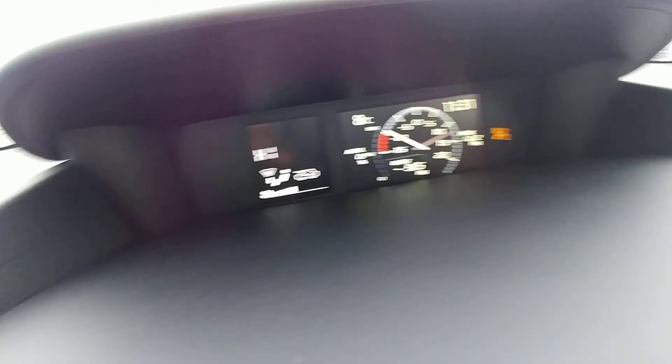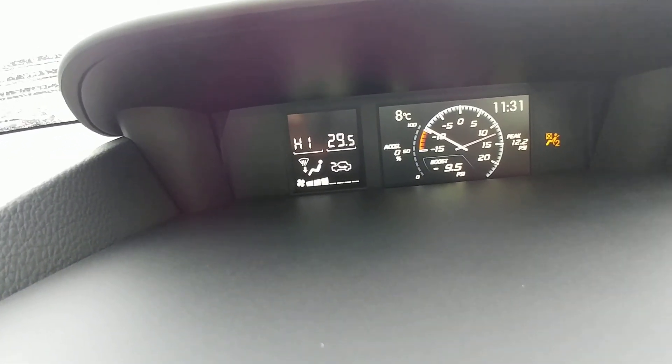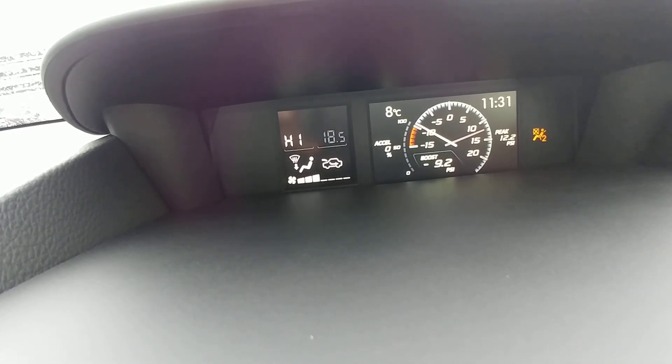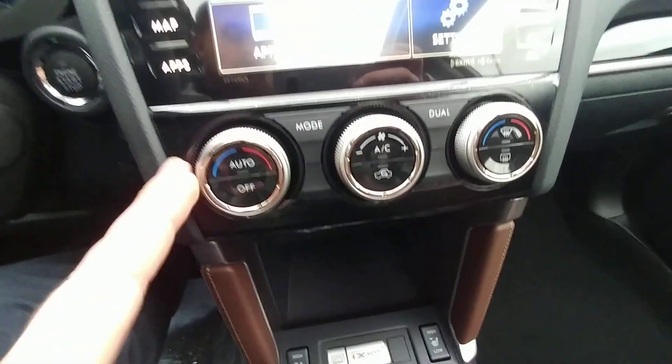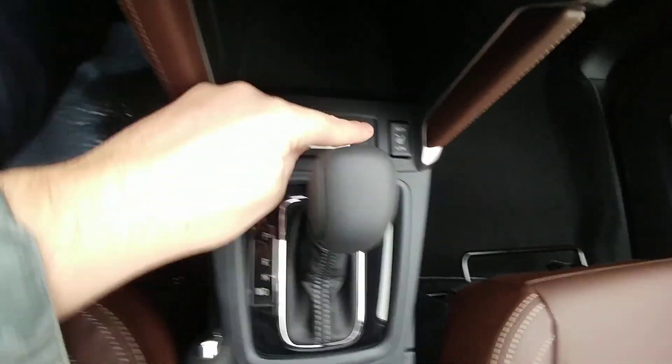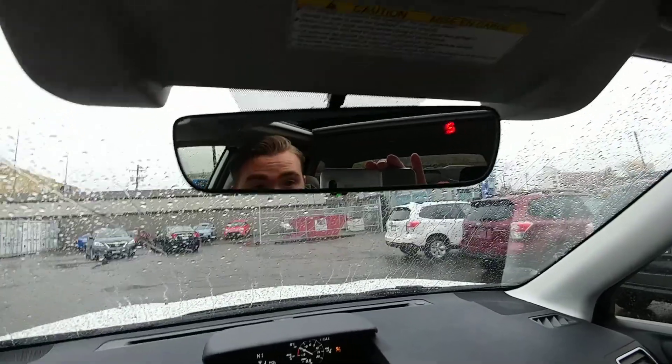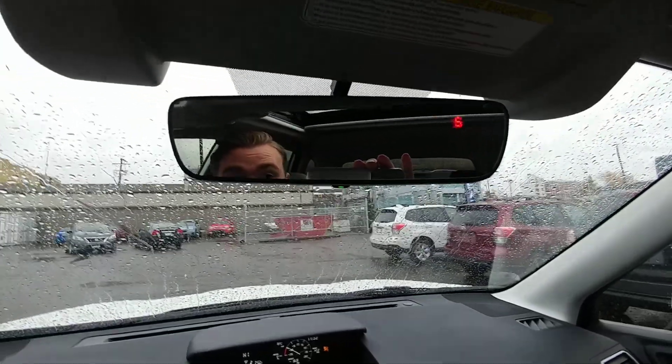It is dual climate control, ranging from 32 degrees all the way down to 18 — so from freezing to tropical, depending on how you and your passenger like it. You control them independently from each side. Heated seats, high and low, for driver and passenger. We have the auto dimming mirror, which is my favorite feature in any vehicle ever — it automatically dims if someone behind you has their high beams on blinding you. It's great.